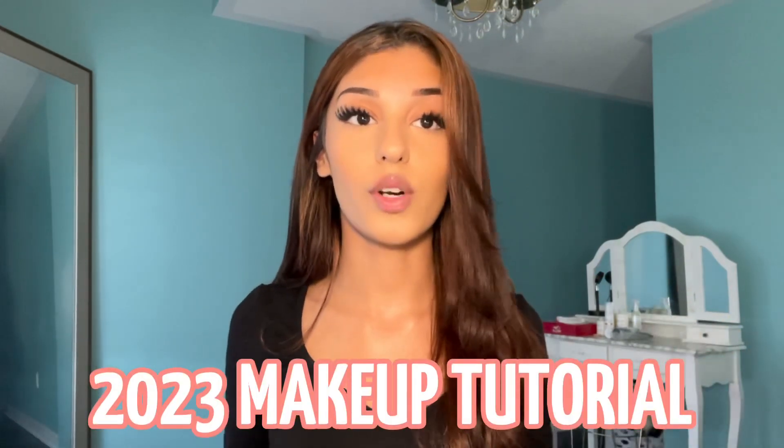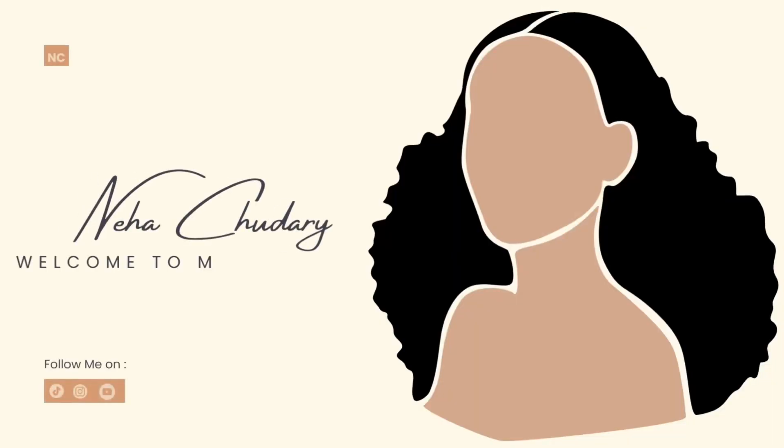Hey guys, it's Neha. Today I'm going to give you guys my second most requested video after my co-routine, which is a full in-depth makeup tutorial. I've been receiving this question since I started TikTok about a year ago and I've never came around to do a full in-depth one. So I'm here to deliver that today. I'm not a makeup expert, so this routine is beginner friendly. I'm taking summer classes and I'm going through it. Without further ado, let's get started.